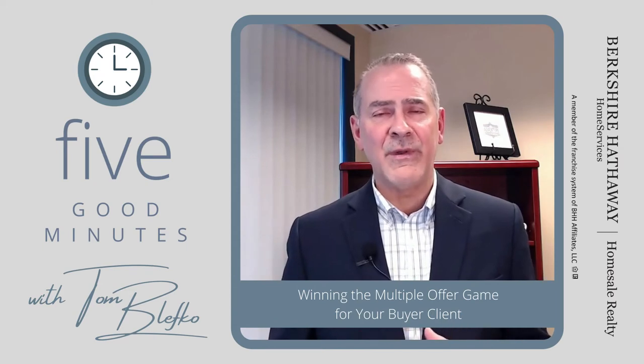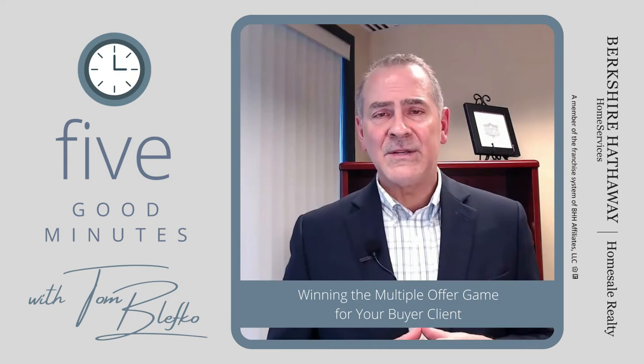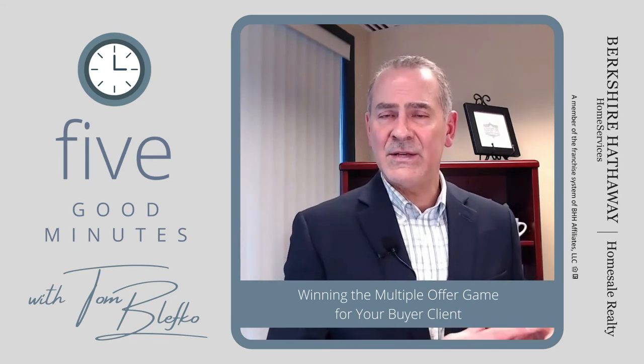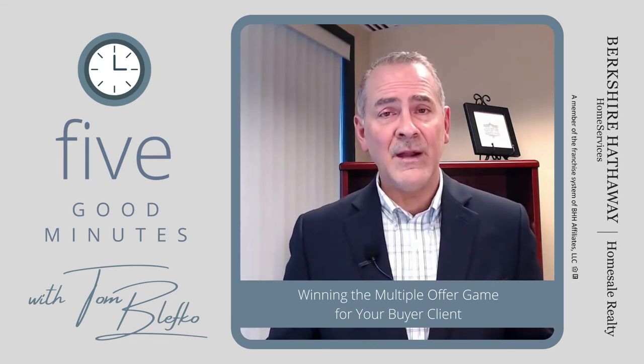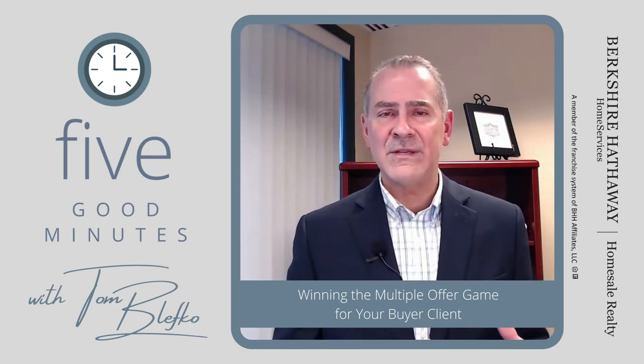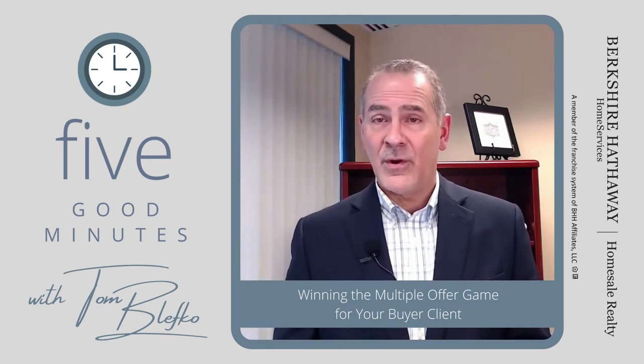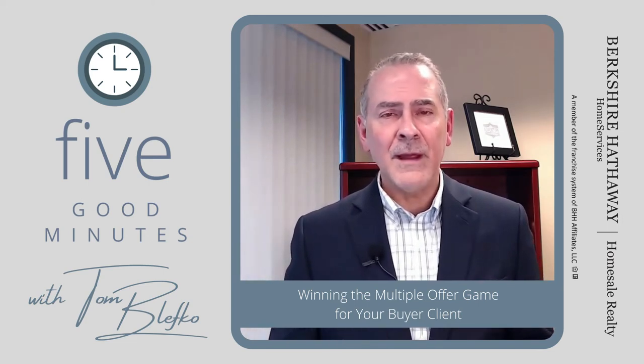Number six: show that you are serious with a strong earnest money deposit. The earnest money deposit goes into the broker's escrow account. Make sure your buyer is aware — some buyers don't know where this money is and think it's at risk. It's just to hold the property for them.